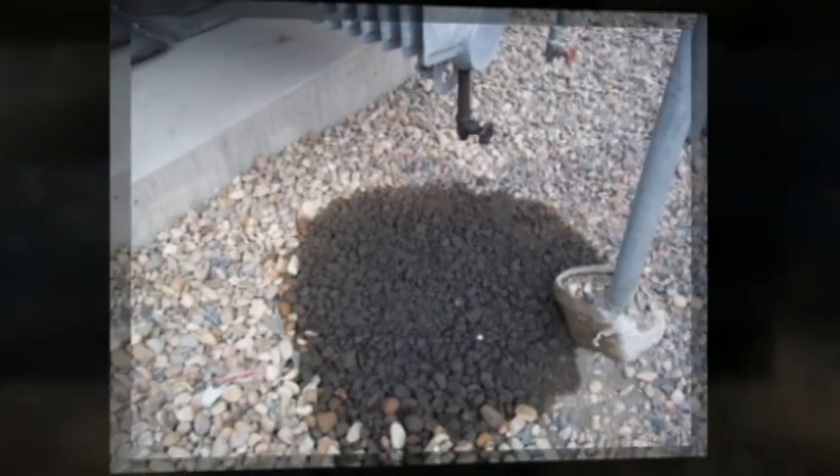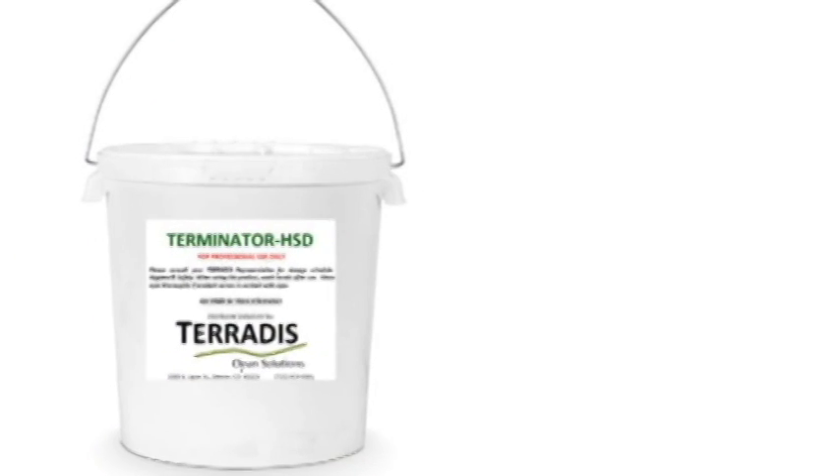Think again. At Terridis, we have the perfect solution, and it is called Terminator HSD.